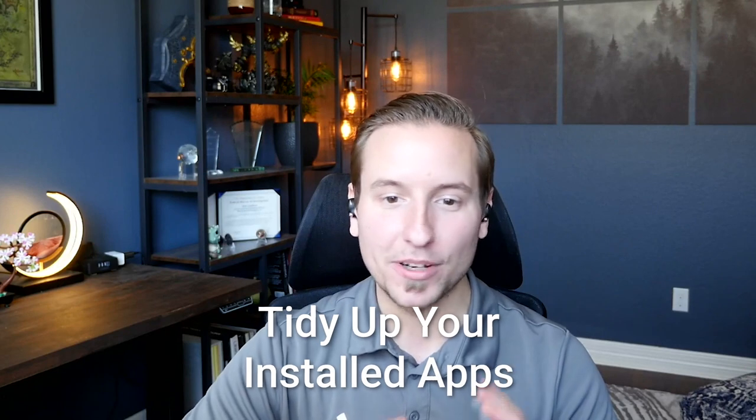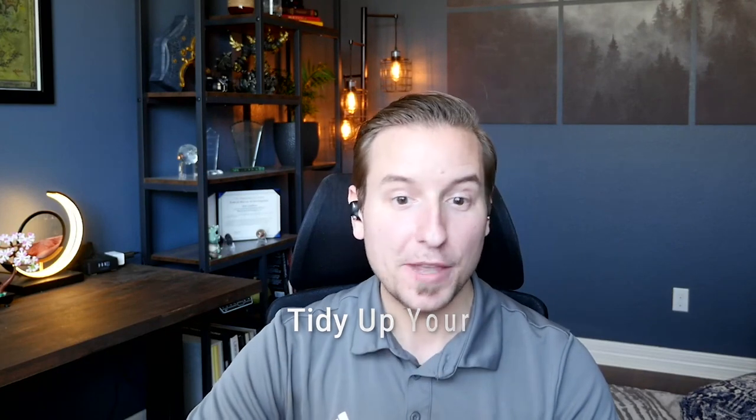Third, tidy up your installed applications. If you've had your phone or laptop for longer than a year, chances are you've accumulated a whole lot of applications that you no longer use on a regular basis. Unused applications unnecessarily increase your attack surface, giving attackers additional targets to go after if you fail to keep them up to date with the latest security fixes.